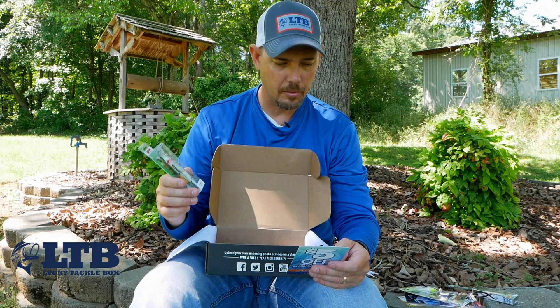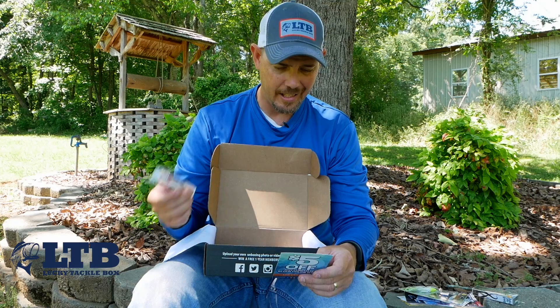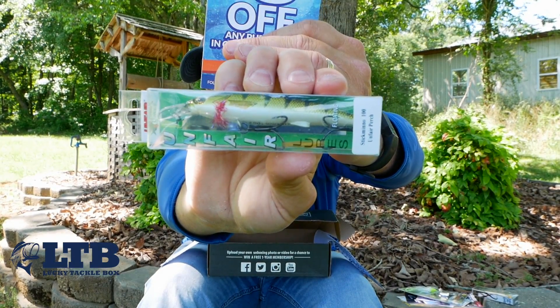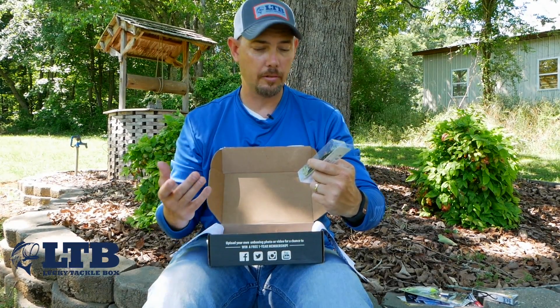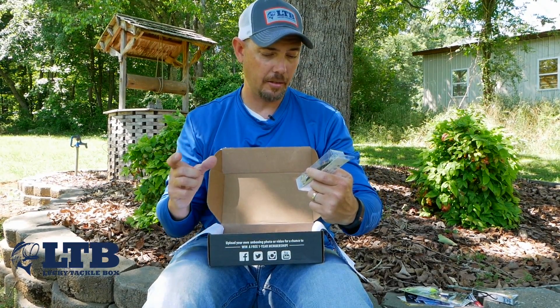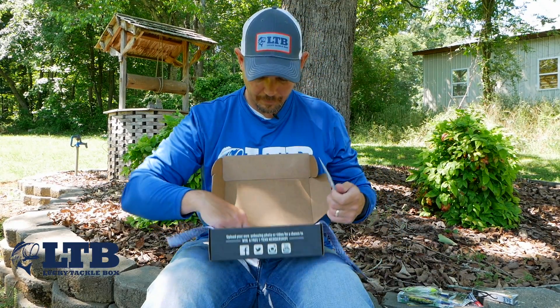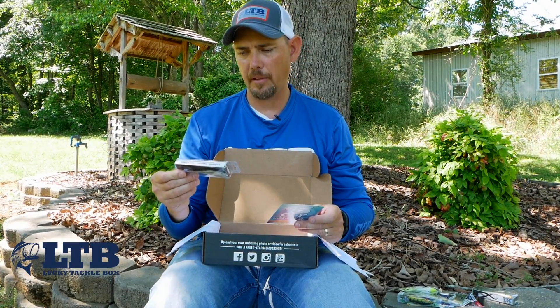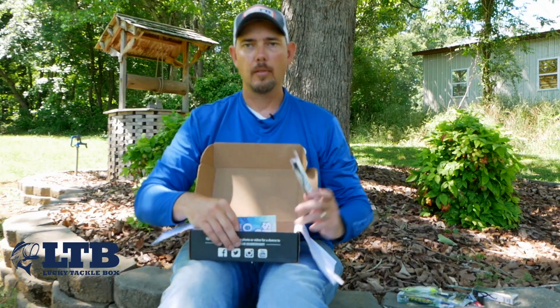This next bait is from Unfair Lures — it's a stick minnow, $8.99, in perch color. This thing floats; it's the 100 series size. Pretty much a stick bait. This is the surprise bait and I think it's only in the XL box.